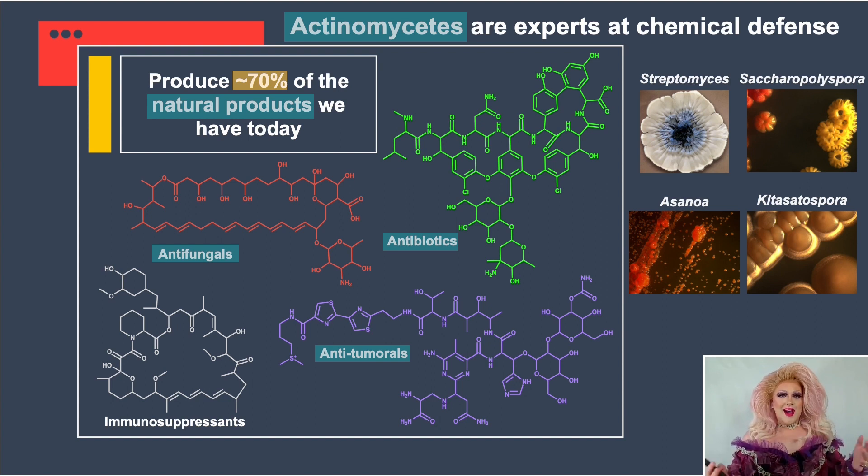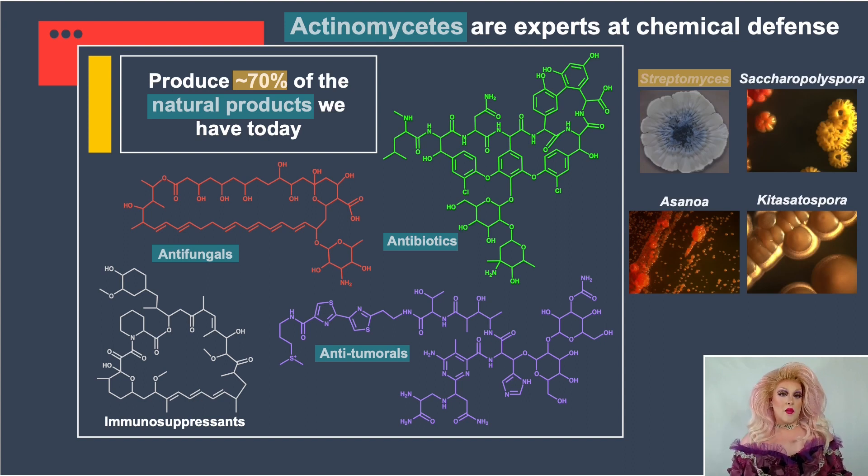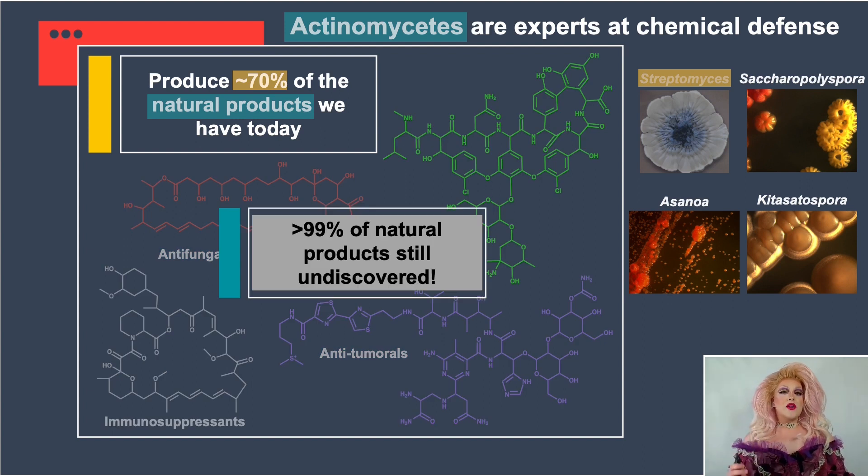The actinomycetes are responsible for about 70% of the natural products that we've currently discovered. Bacteria were the first ones to make these antibiotics. Most of them were produced by Streptomyces, the most well-studied genus in the actinomycetes. But today I'm going to focus on the rare actinomycetes because they're understudied, more unique, and there's a lot of potential for new discovery. Based on DNA sequencing, greater than 99% of the natural products in the rare actinomycetes are still undiscovered.